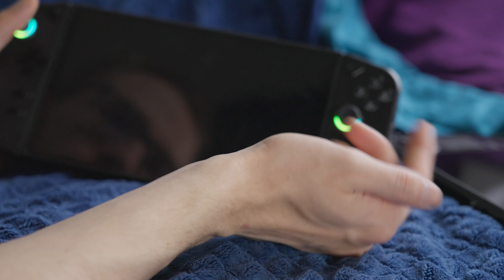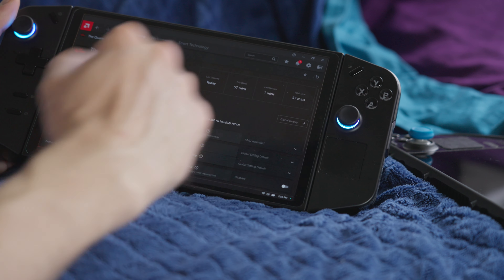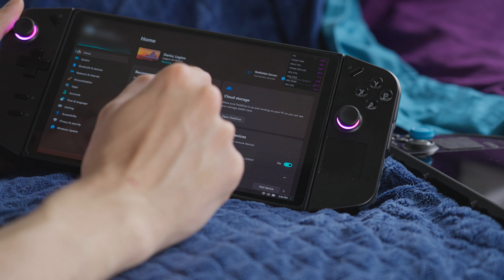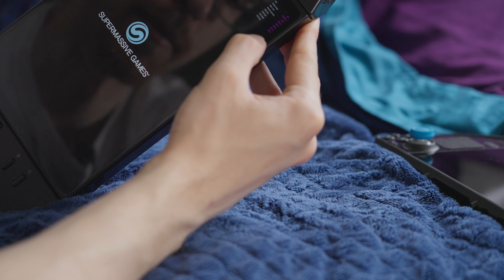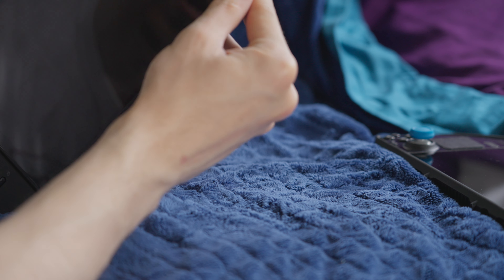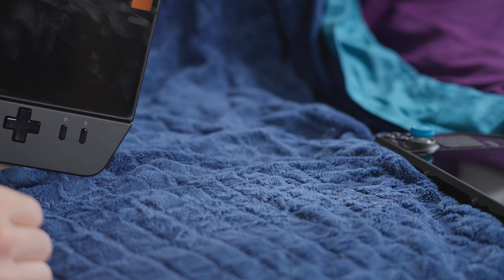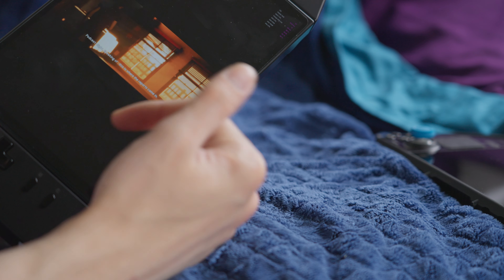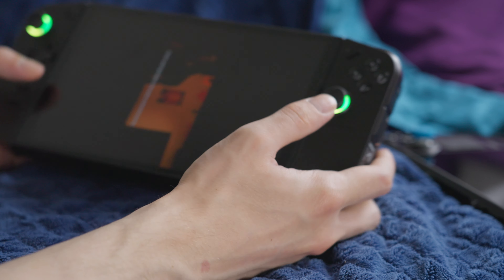That is unfortunate because obviously you're going to want to play in landscape mode, and frame gen doesn't work in landscape. Just to show you that it does work in portrait — if we go to Settings, then Display, and change it to portrait mode — you can see AMD Fluid Motion Frames is now active. We're getting a frame latency reading of 38 milliseconds and an FPS of 85, up from around 40 to 45. But now it's in portrait mode and you're missing out on all of the screen real estate on the top and bottom, so this isn't really ideal.